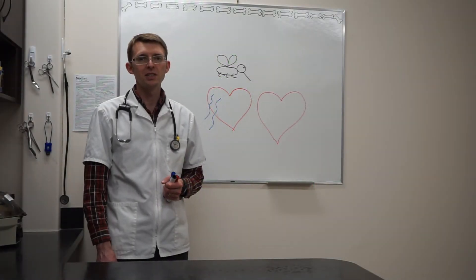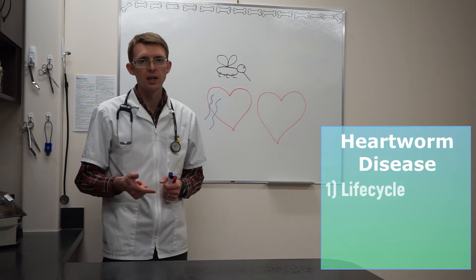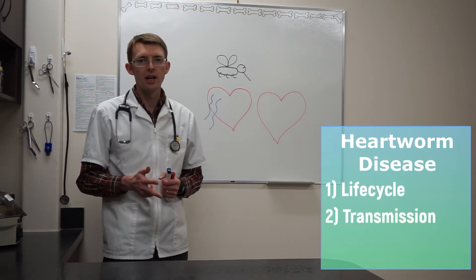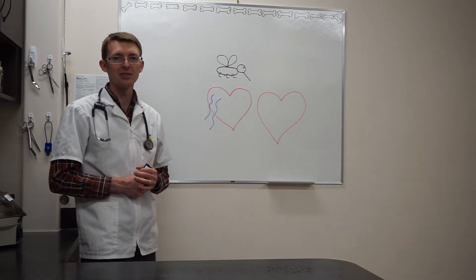Hello, I'm Dr. Lee Chisholm at Seasons Veterinary Clinic and today I'm going to briefly go over the life cycle of heartworm disease, how it's transmitted from one dog to another dog, and how we prevent it. And I have some advanced technology to help me illustrate my points.